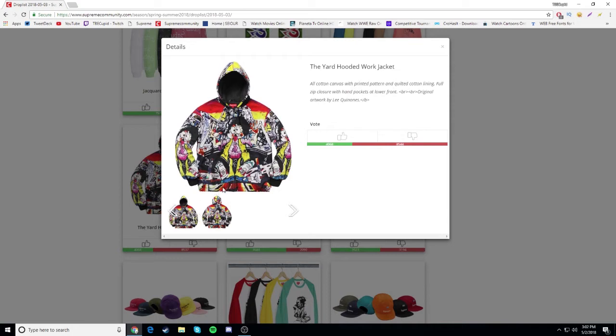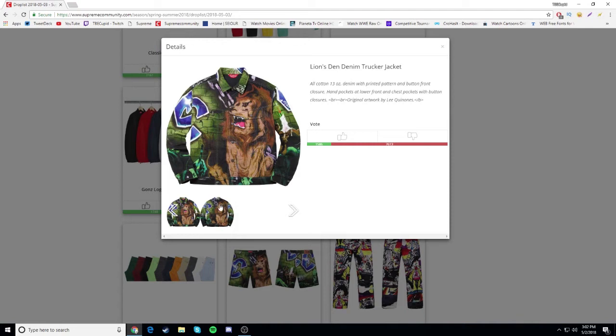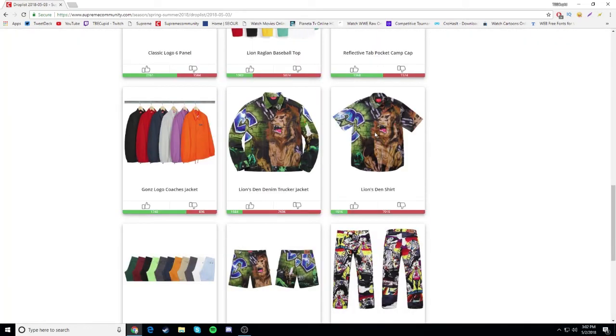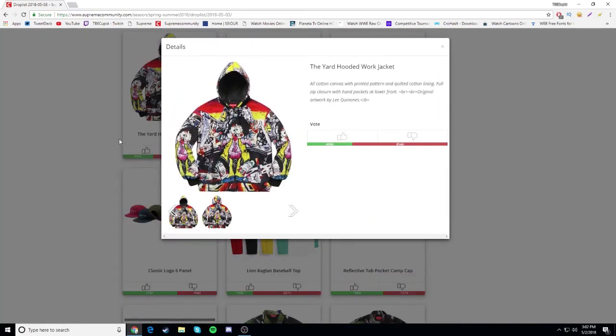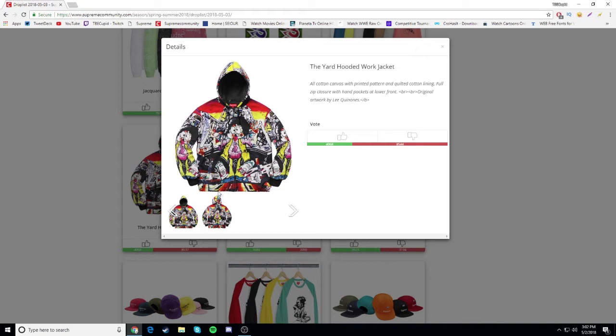Next we have the yard hooded work jacket - another Lee piece. I'm pretty sure he's a graffiti artist. I've seen the design on a graffiti wall and it looked so much better than it does on a shirt or jacket. This probably looks better on a wall than it does on this work jacket. It's all over the place, I don't like it, it's too much. It's trash in my opinion - it's gonna be a drop.